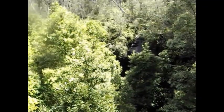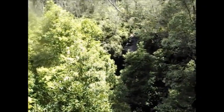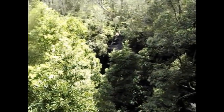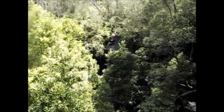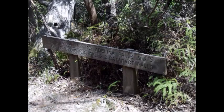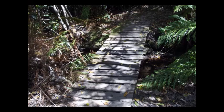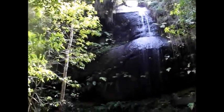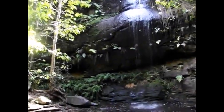We're at the point where Lawson Creek begins to drop over the sandstone cliffs. The first waterfall is in front of us — this is Adelina Falls. Here we are at the bottom of Adelina Falls. Pretty little waterfall.